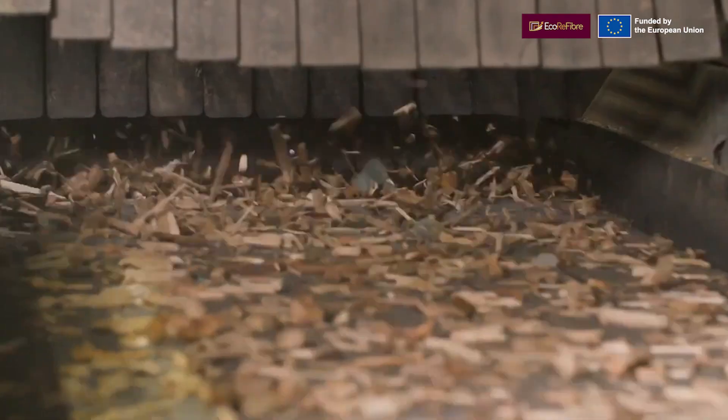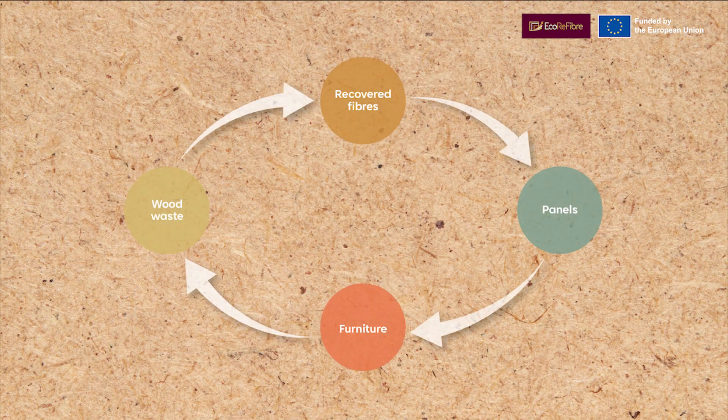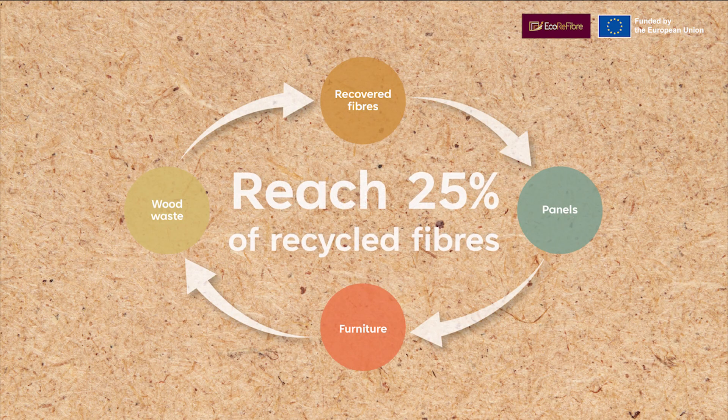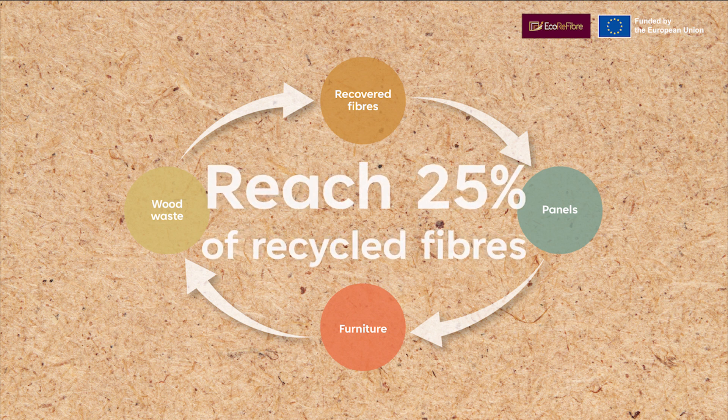In addition, the project focuses on feeding medium density fiber boards back into the production of new panels. The goal of Ecorefiber is to substitute 25% of the virgin fibers currently used in the European fiber board market with recycled fibers.